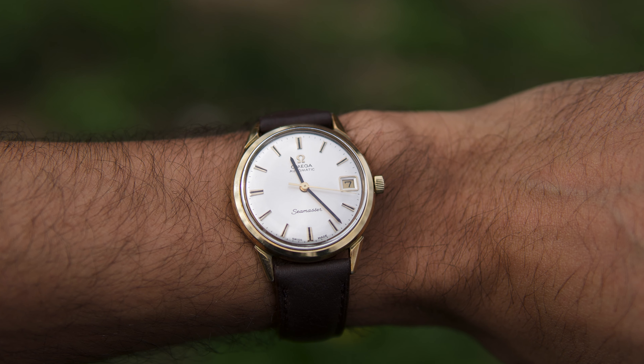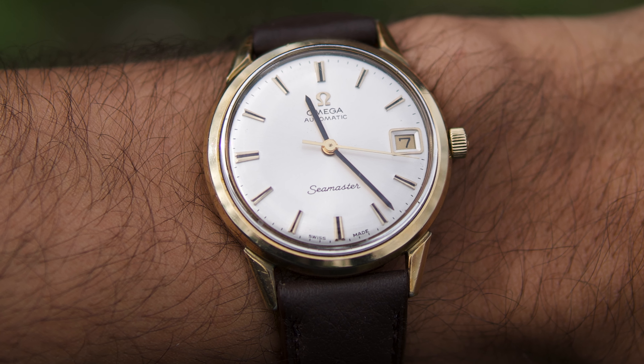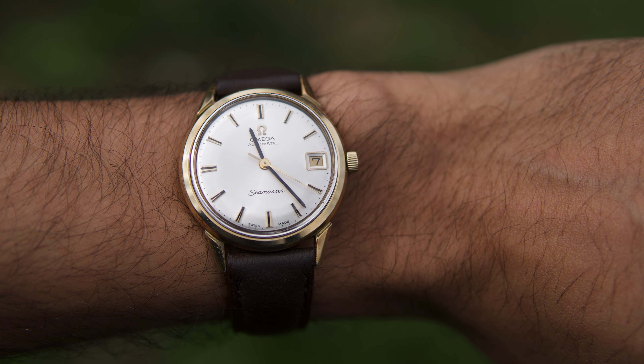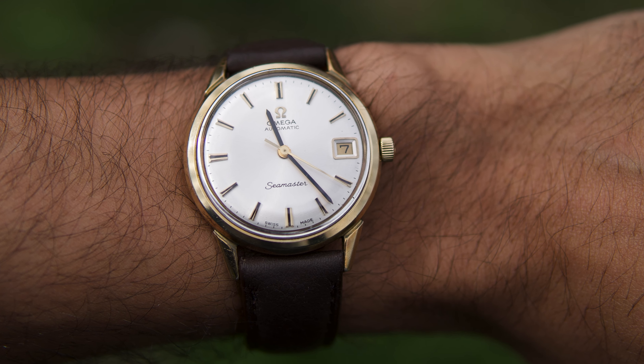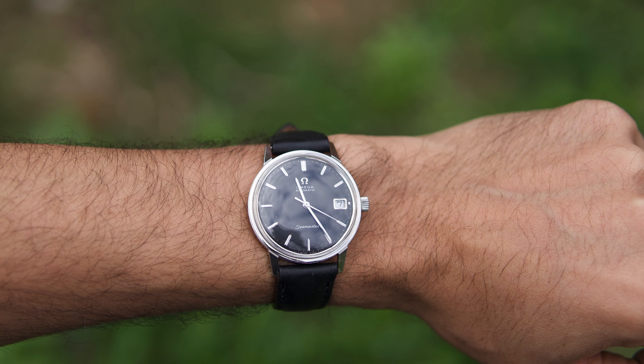The best option would be to buy a serviced and ready-to-wear watch, which most likely would have a restored or repainted dial to look new again. This is hated by vintage watch collectors, but for someone who just wants to wear and enjoy the watch, this would be a great option.